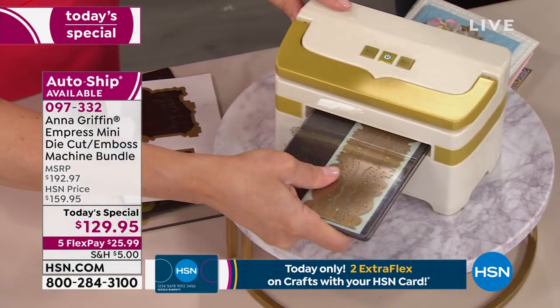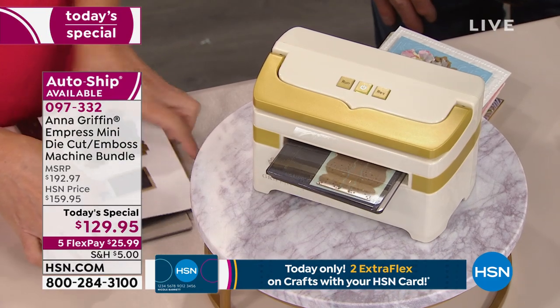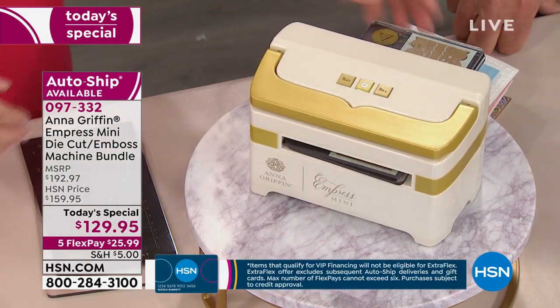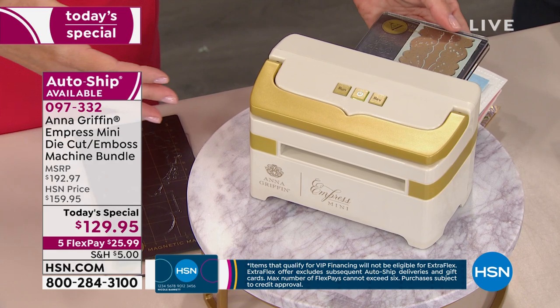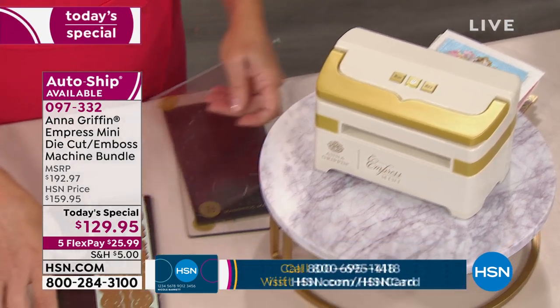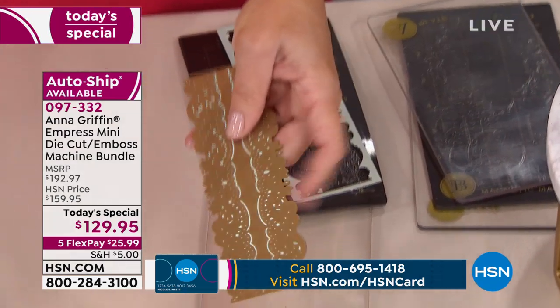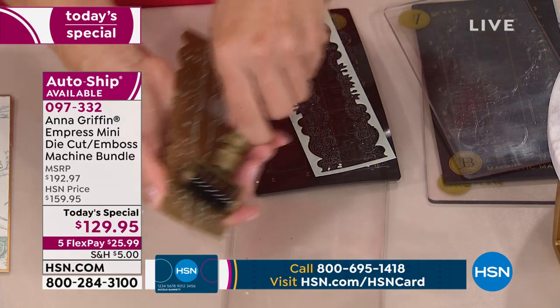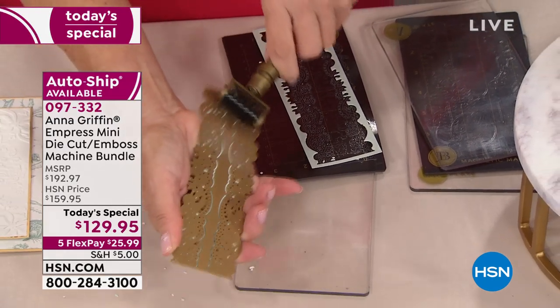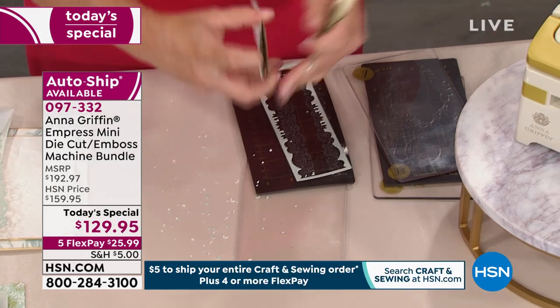You can still put a long border die and easily run it through the machine. There's no technology involved — you're taking your tool and your dies and making lace paper as simply as can be. Look at that.